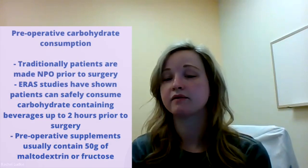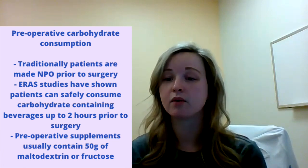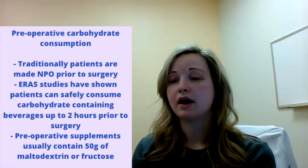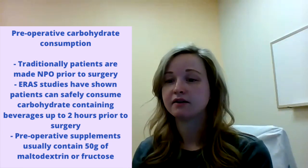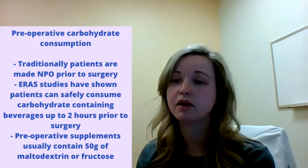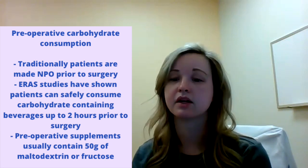The three major nutritional areas I've identified in most ERAS protocols are preoperative carbohydrate consumption, early postoperative diet advancement, and the inclusion of immunonutrition. Traditionally, patients are made NPO or nothing by mouth about eight to twelve hours before surgery to reduce aspiration risk and ensure they don't have a lot of gastric secretions. With ERAS, studies have found that patients can safely consume clear liquid carbohydrate drinks up to two hours before surgery without any increased aspiration risk.